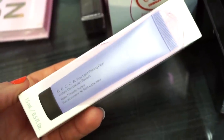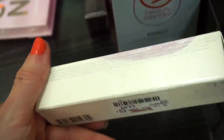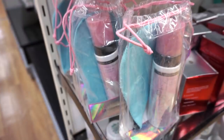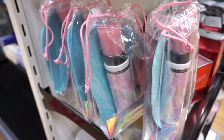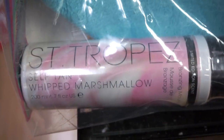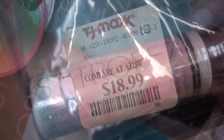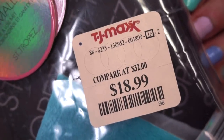They have a deluxe size of the Becca First Light Priming Filter — I usually find these in kits but it's separate today for $3.99. Also really cool: a bunch of St. Tropez self tanners in the Whipped Marshmallow Suede formula. It comes with a mitt and it's only $18.99.